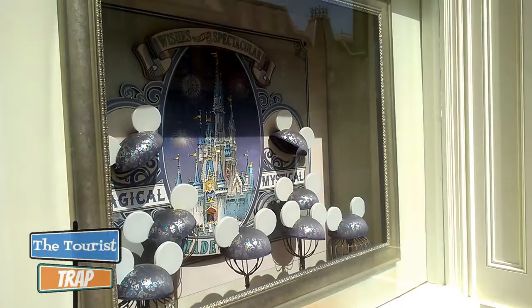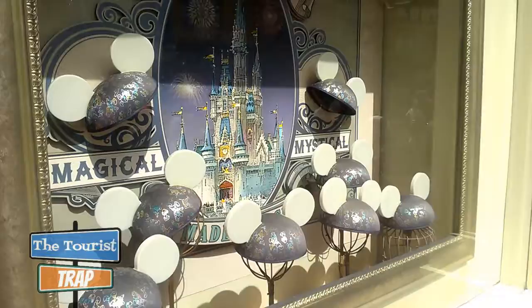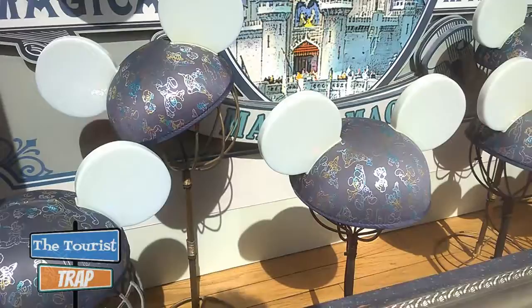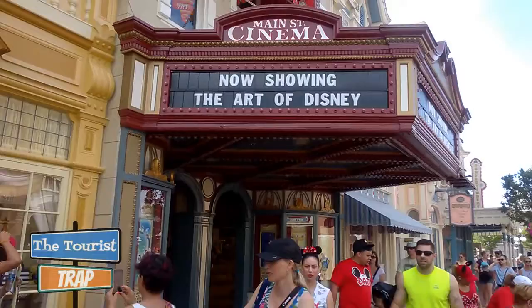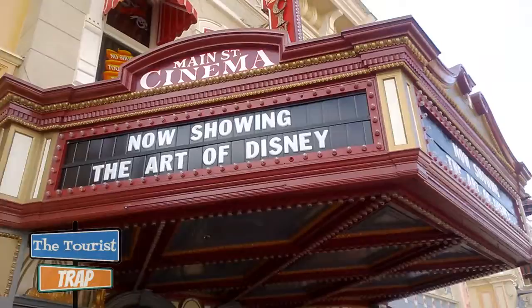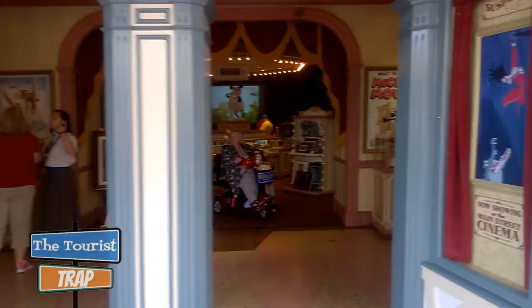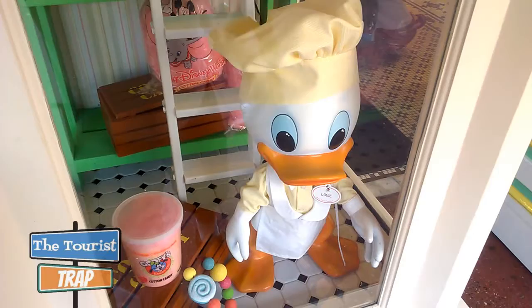Here in the window of the Emporium is a little Wishes Nighttime Spectacular display of a Wishes hat — one of those light-up hats. I'm sure that's going to be a collectible item since Wishes fireworks is going away very shortly. As I make my way down to the Main Street Confectionary, there is the Art of Disney, which is the Main Street Cinema. Back when this park first opened, this was actually a cinema where you could watch Steamboat Willie. I remember doing that when this park first opened. It's no longer a cinema — it is an art store.